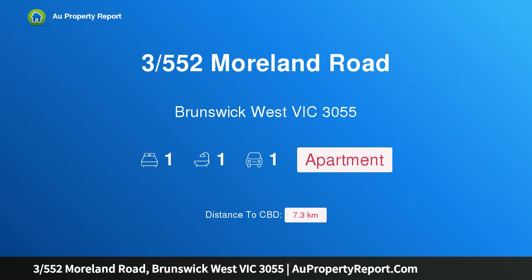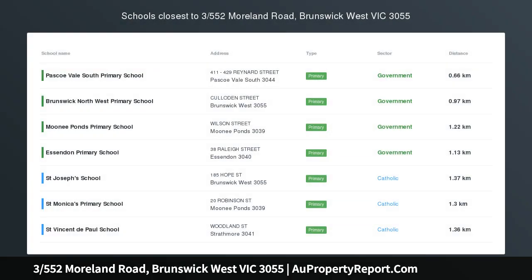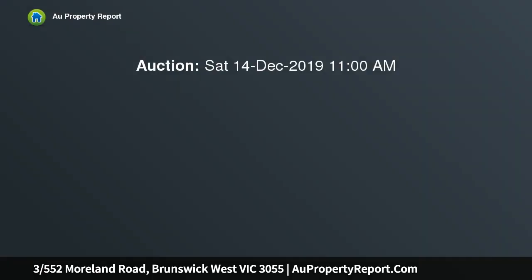Hi, I am glad to introduce Properties 3550 Seconds Moreland Road, Brunswick West Victoria 3055. Get in on the ground floor — secure an easily maintained personal base or investment.